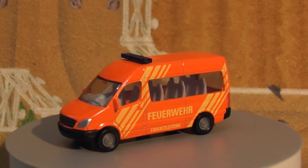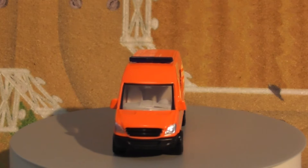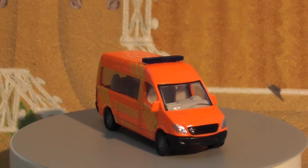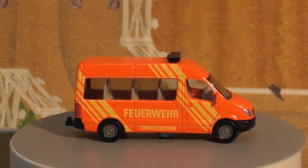This is a Siku 0805 Mercedes-Benz Sprinter ambulance die cast model. The Mercedes-Benz Sprinter is a light commercial vehicle van built by Daimler AG of Stuttgart, Germany, as a large van, chassis cab, minibus, and pickup truck.